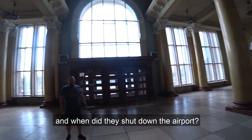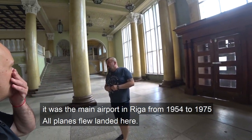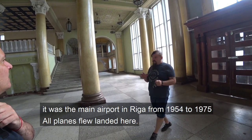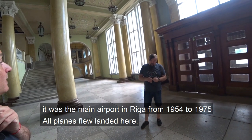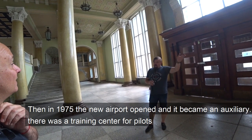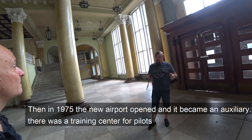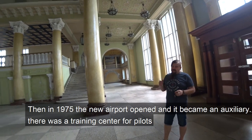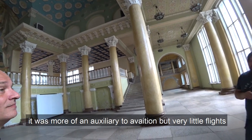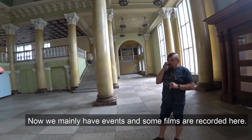When was the airport closed? It was the main airport in Riga from 1954 to 1975 - all the flights were here, only one existed. In 1975 the new airport was opened. After that it became a help facility - there was a training center, military pilots, and small aviation.